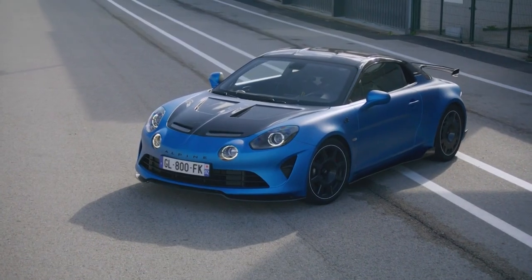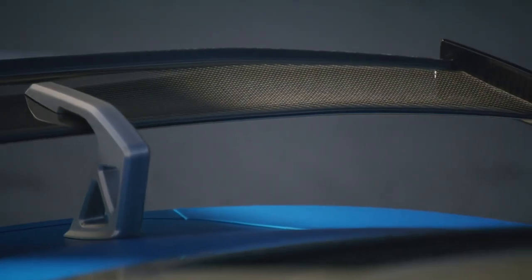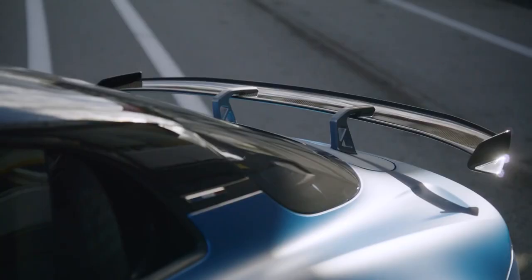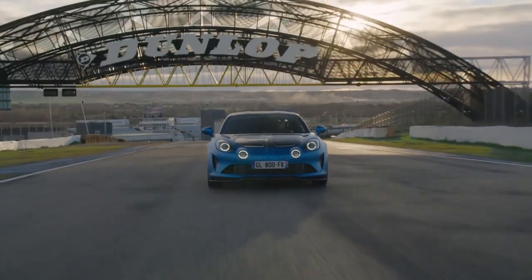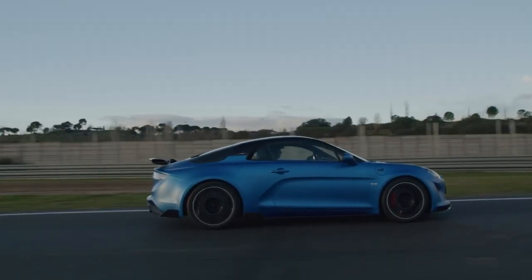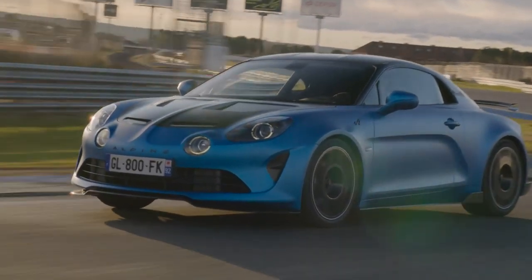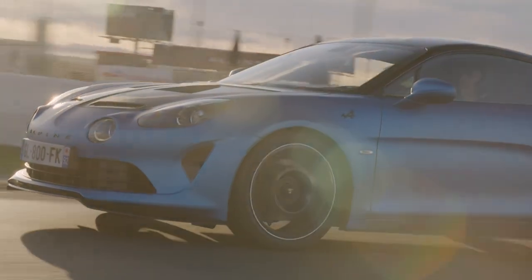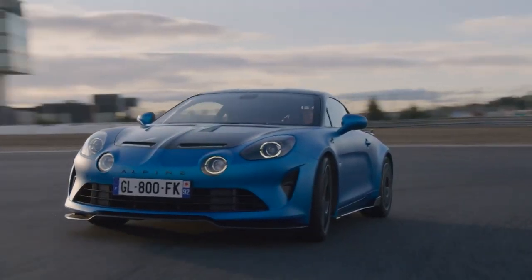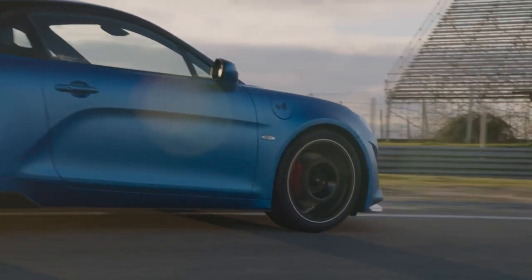The new aero kit consists of a new carbon front splitter and side skirts, plus a big rear diffuser and swan-neck-mounted wings for increased downforce to help keep it planted in the corners — and that's exactly where the R is intended to really perform. The chassis has been thoroughly reworked with lower, stiffer suspension, with manually adjustable dampers that let you alter your compression and rebound ratios. The anti-roll bars are stiffer too, while those gorgeous 18-inch carbon wheels are wrapped in ultra-sticky Michelin Pilot Sport Cup 2s. The wheels also channel air onto the new Brembo brakes with increased stopping power.